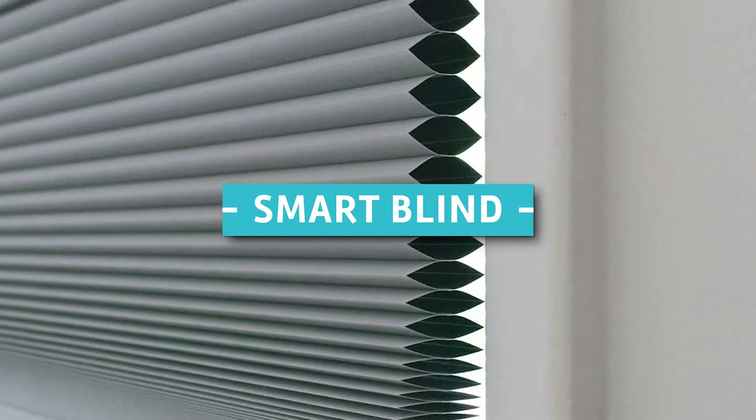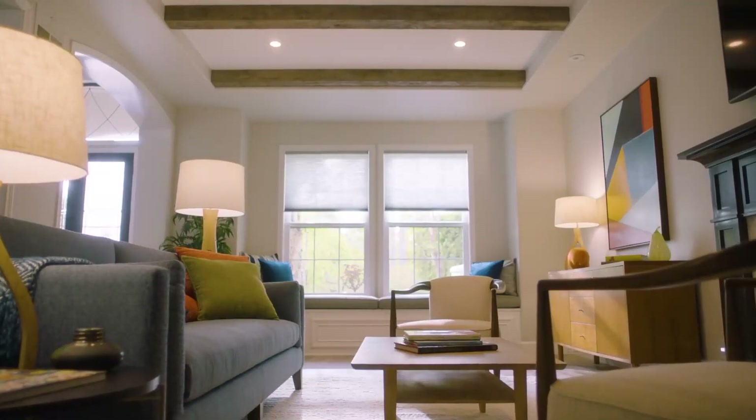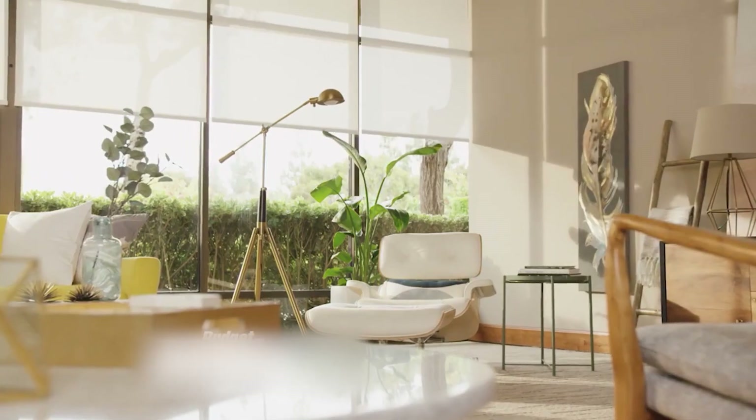15. Smart Blinds. You can adjust the amount of light entering your home with smart blinds without getting up from the couch. There are two types of smart blinds: a complete blind shade unit and a motor that adds intelligence to your existing blinds.